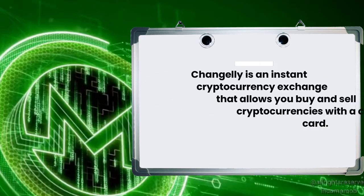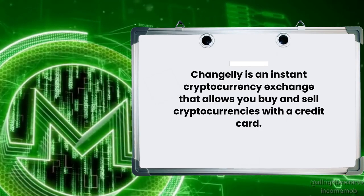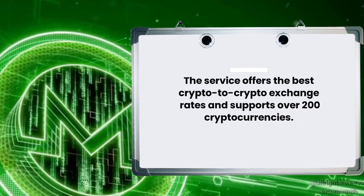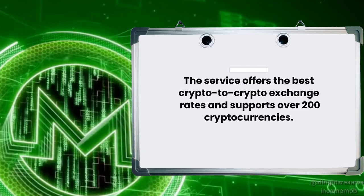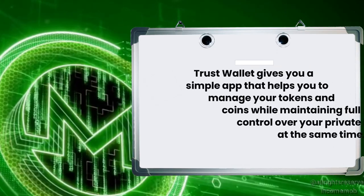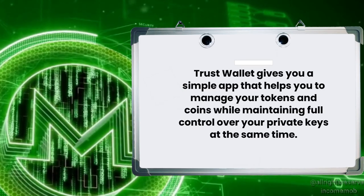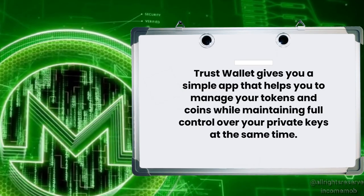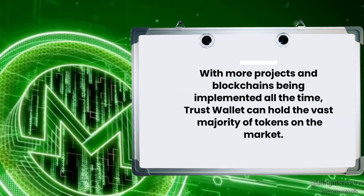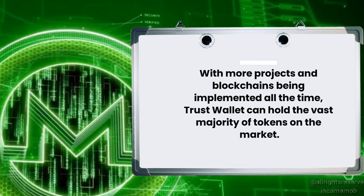The third option is Changelly. Changelly is an instant cryptocurrency exchange that allows you to buy and sell cryptocurrencies with a credit card. The service offers the best crypto-to-crypto exchange rates and supports over 200 cryptocurrencies. The fourth wallet is TrustWallet. TrustWallet gives you a simple app that helps you manage your tokens and coins while maintaining full control over your private keys. With more projects and blockchains being implemented all the time, TrustWallet can hold the vast majority of tokens on the market.